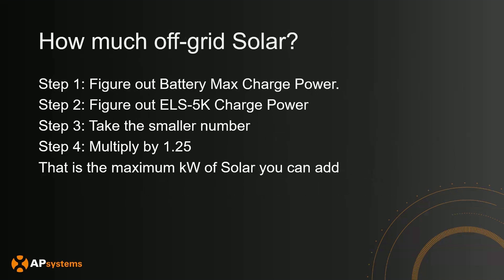Next, let's determine how much off-grid solar you can connect to the system — the solar on the backup service panel that will be available when the main grid goes down. The steps are: Step 1, determine the battery max charge power; Step 2, determine the ELS 5K max charge power; Step 3, take the smaller number, which is the bottlenecking charging power; and Step 4, multiply by 1.25 — that gives you the maximum kilowatts of solar you can add to your off-grid portion of the system.